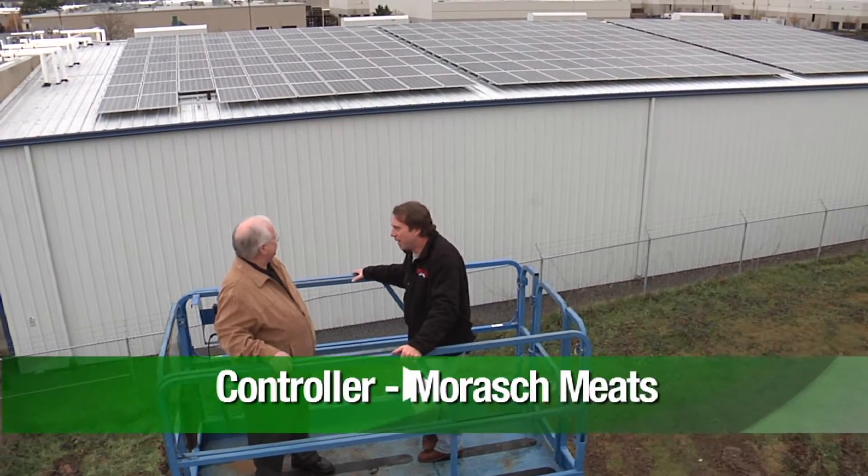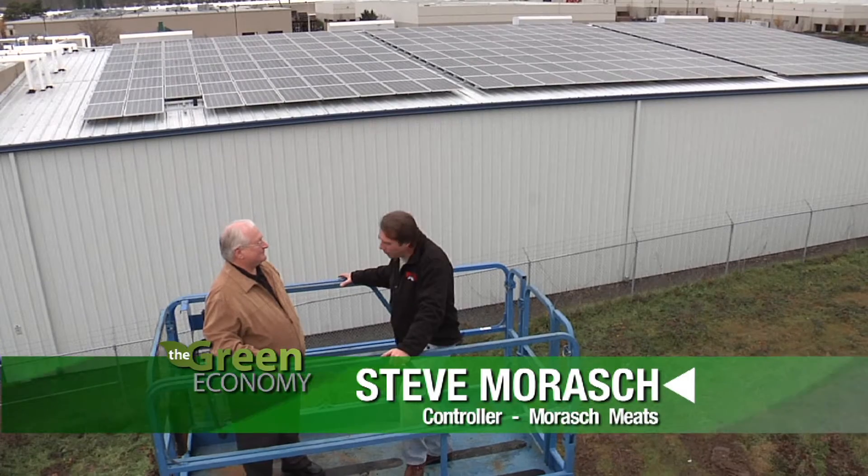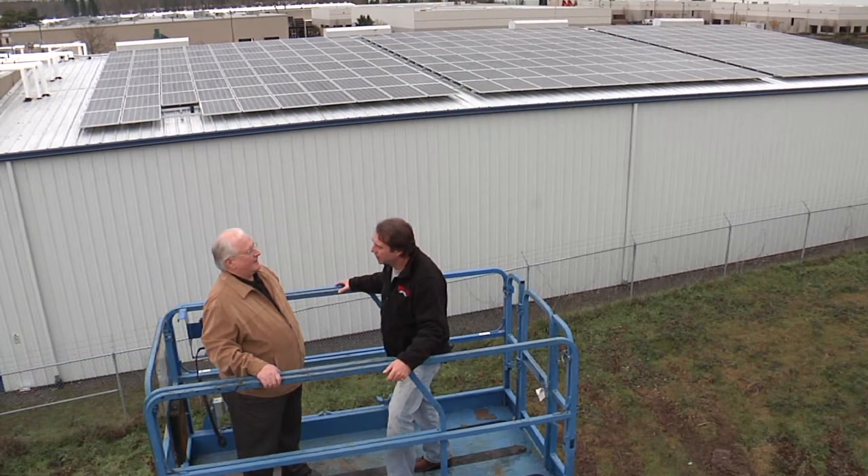That is a lot of solar panels. What on earth made you even think about it? As a manufacturer with a lot of electricity that we have to buy and all those big bills, we're looking to save anywhere we can.